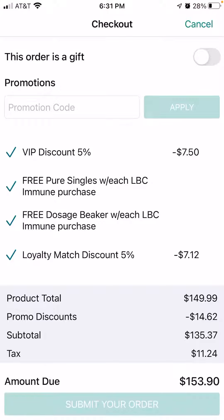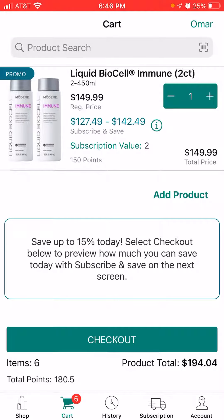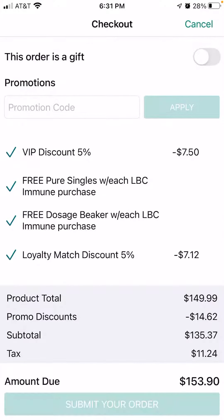I have two items in my cart — the two Immune Bio Cells — and it's giving me five percent off on the top checkmark, as you can see. You're going to get that no matter what with just at least one item. But if you've been consecutive with your Subscribe and Save for at least three months, you can see that the last checkmark shows a discount of five percent again.